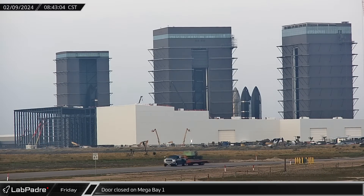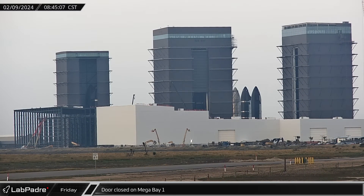Later that morning, the now operational door on Mega Bay 1 was closed, depriving us of our new view of the three rockets remaining inside of SpaceX's Booster Bay.